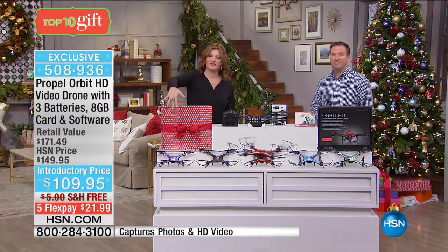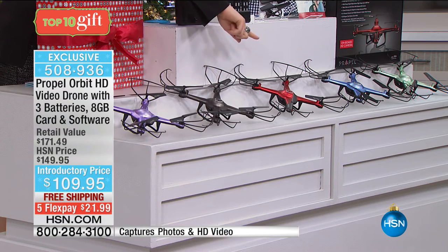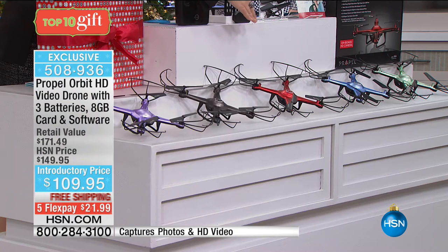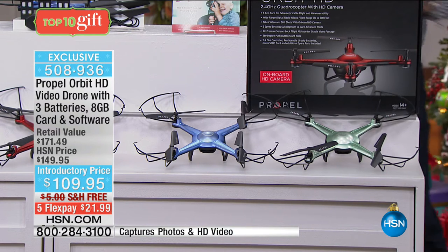This is the perfect gift for the holiday season. We have it in purple, black, red, green, and blue. Red and green are the most limited colors — naturally the most popular for Christmas — and will be the first to sell out. It has three different speeds: beginner, intermediate, and advanced. No matter if it's your first time flying or your thousandth, this is really good for every age.